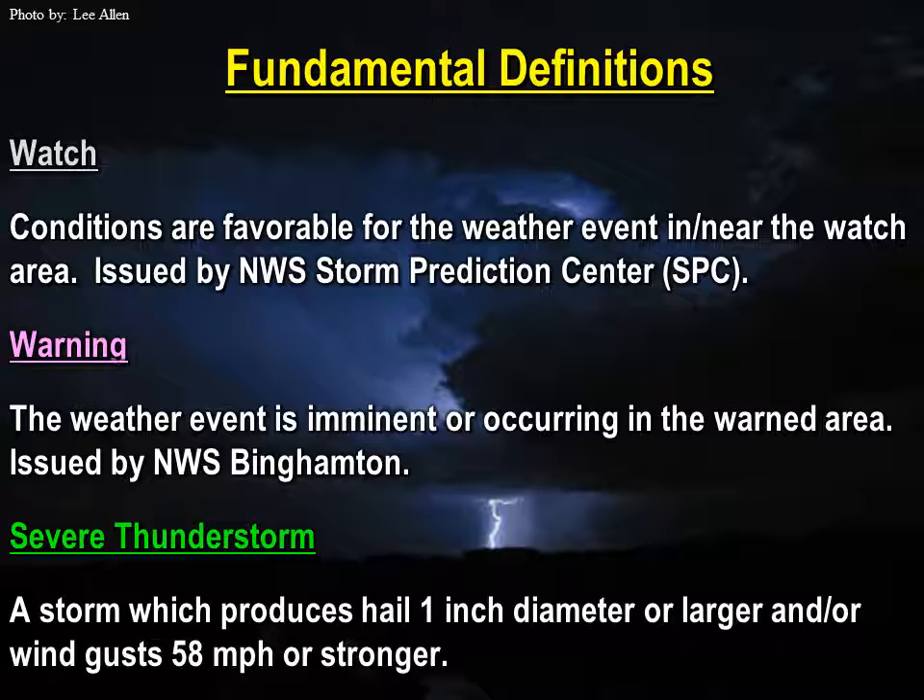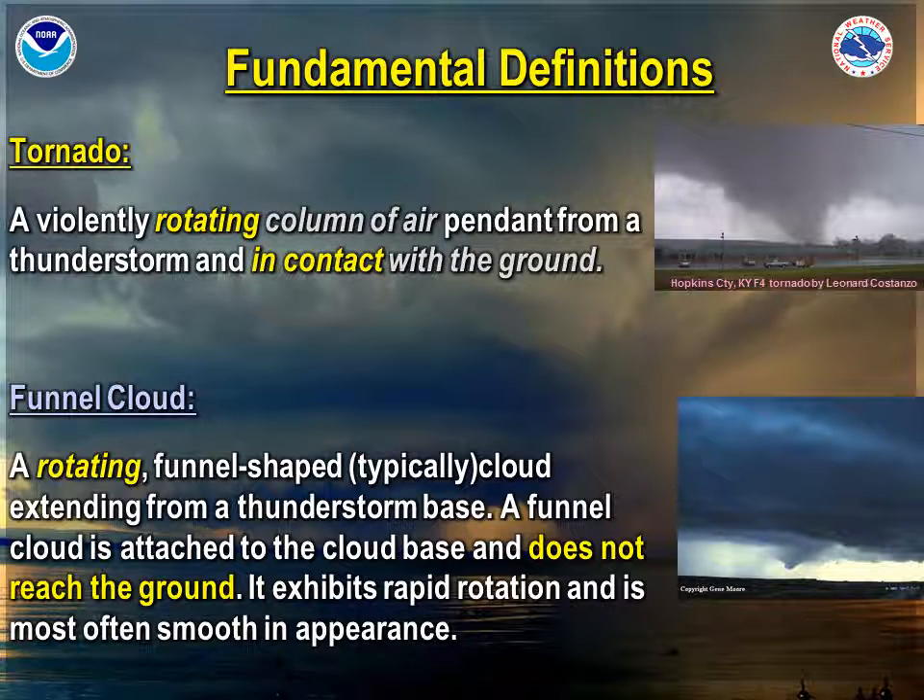Let's get into some basic definitions. A watch means that conditions are favorable for a weather event in and close to the watch area — a watch does not necessarily mean that weather is currently occurring. If you think of ready, set, and go, a watch would be ready, whereas a warning would be go. Go means that the weather event is imminent or occurring in the warning area right now, and these warnings come directly from us, the National Weather Service in Binghamton. A severe thunderstorm is a storm which produces hail of one inch in diameter or larger and/or wind gusts of 58 miles per hour or stronger. A tornado is a violently rotating column of air pendant from a thunderstorm which is in contact with the ground. A funnel cloud is the same thing, but it is not in contact with the ground — it exhibits rapid rotation and is most often smooth in appearance.